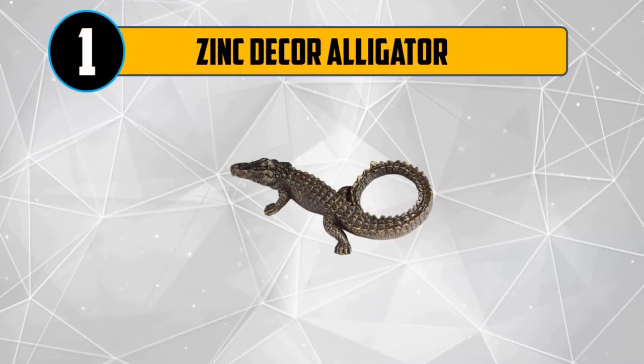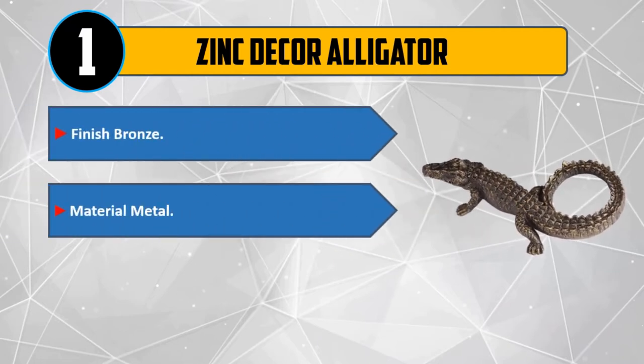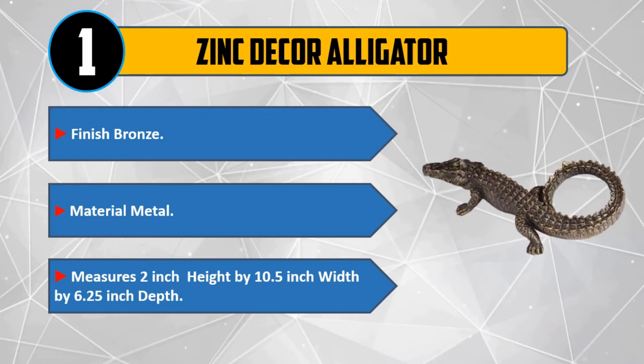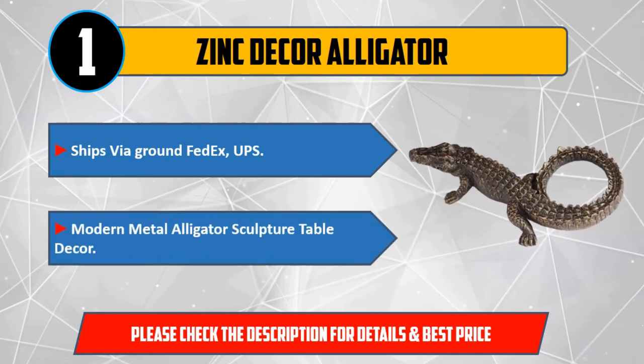And Number 1: Zinc Decor Alligator, finish bronze, material metal. Measures 2 inches height by 10.5 inches width by 6.25 inches depth. Ships via Ground FedEx, UPS. Modern Metal Alligator Sculpture Table Decor. Please check the description for details and best price.